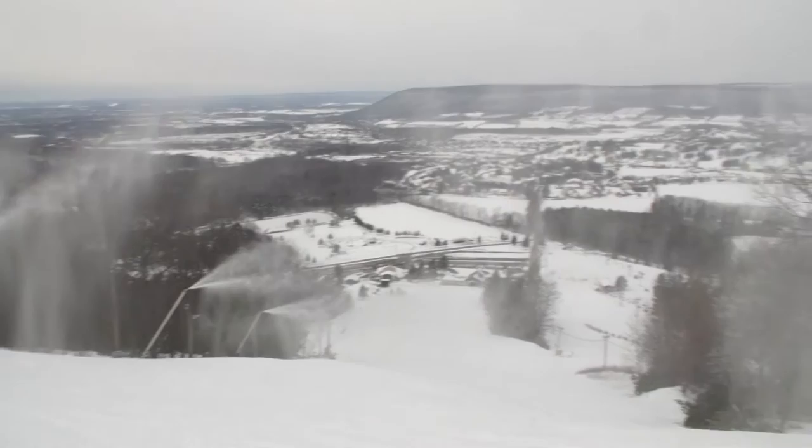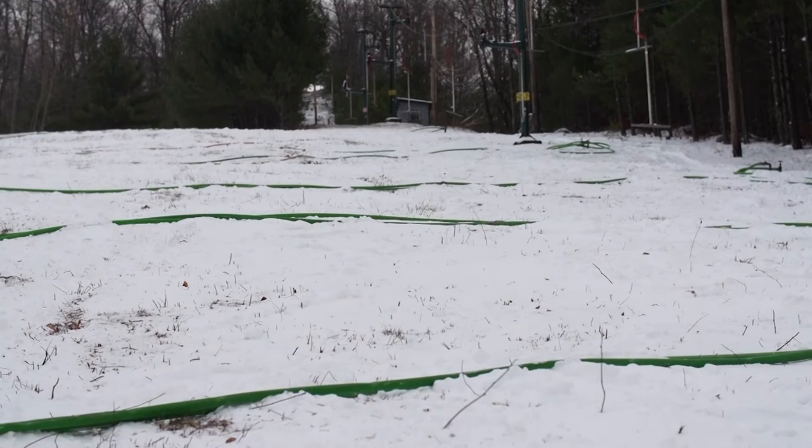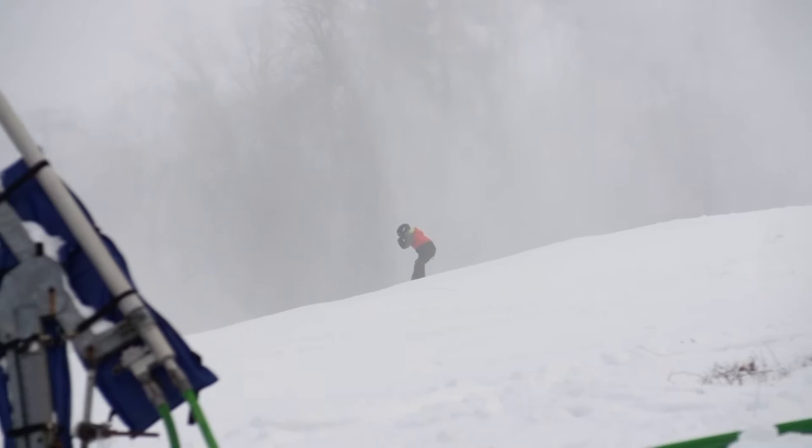Man-made snow has its advantages — it's easier to groom and doesn't melt as fast. Matalavage says that's because it's more dense than natural snow. "There's a much higher water content to man-made snow. Natural snow may be 12 to 1 or 15 to 1 — inches of snow to an inch of rain — where man-made snow is about a 4 to 1 ratio. So for every 4 inches of snow, you have what would be an inch of water."